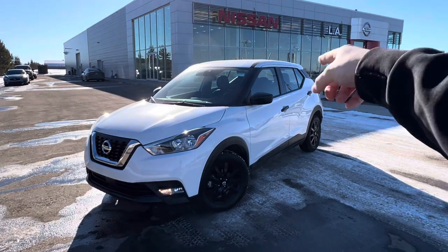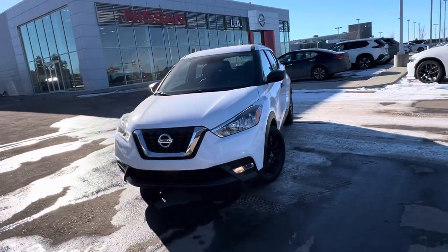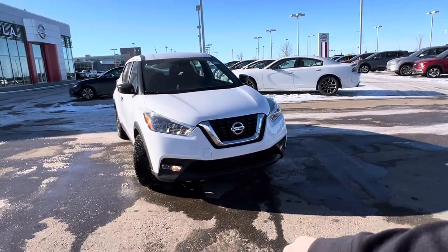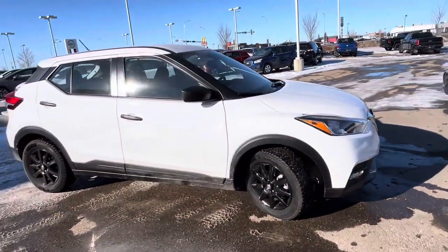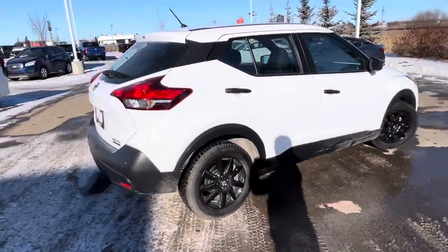First off, you've got black exterior mirrors and black 16-inch wheels that look very sharp here. I'll do a full exterior walk around. You got daytime running lights on the bottom, fog lights on the outsides, and high beams and low beams are up top. This car is in immaculate condition and extremely low kilometers.